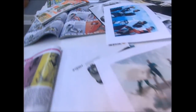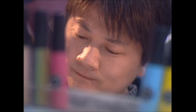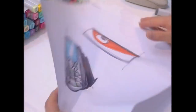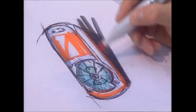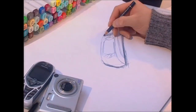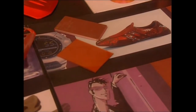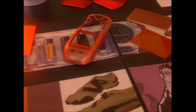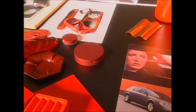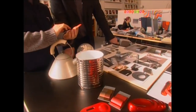No matter how many features a phone's got, if it doesn't look good it won't sell. So it all begins with a designer who sketches out some ideas. They draw inspiration from current trends in fashion and sport, but the real challenge is to come up with a phone that will be the must-have accessory in six months' time.